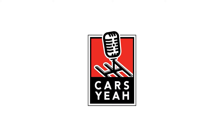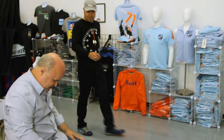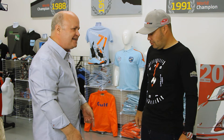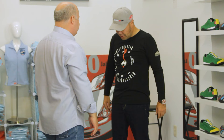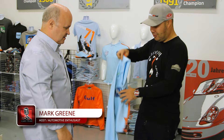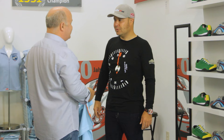Mark arrives at Hunziker Design in Southern California, where Nick welcomes him. Nick gives Mark some branded gear — shoes and a shirt — and Mark jokes about needing a size 13. After putting on the team shirt, Mark is excited to tour the studio and learn more about Hunziker Design.